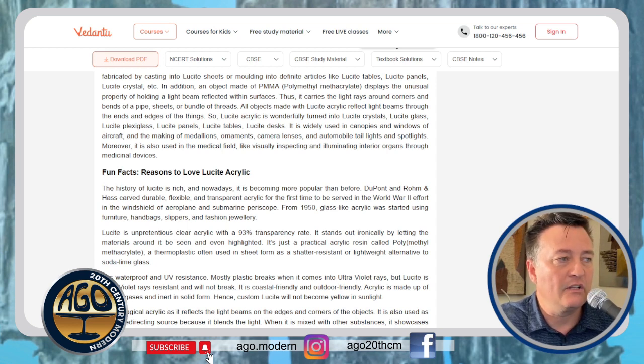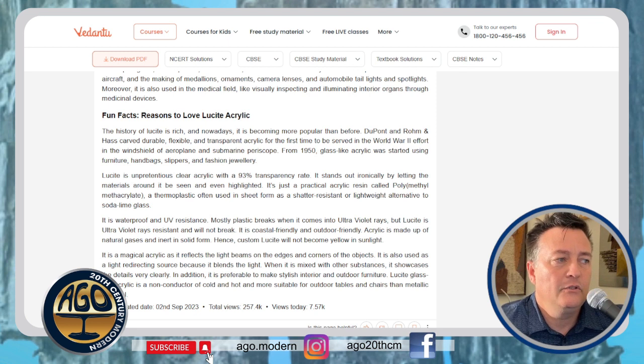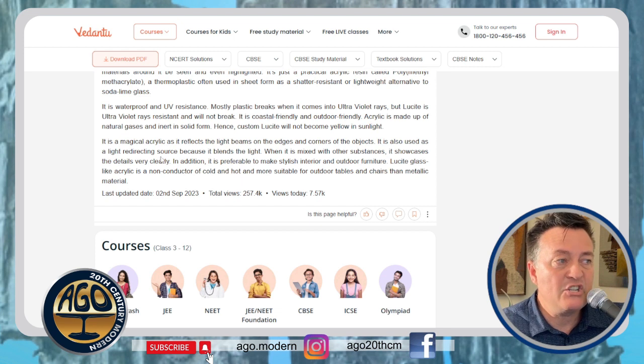The 'Reasons to Love Lucite Acrylic' section says: Lucite is unpretentious, clear acrylic with a 93% transparency rate. They're just talking about a property of acrylic. It even says it is a 'magical acrylic' and reflects light beams on the edges and corners of objects. Magical acrylic — that's really a good explanation of what lucite is. It's not just acrylic, but it's a magical acrylic.